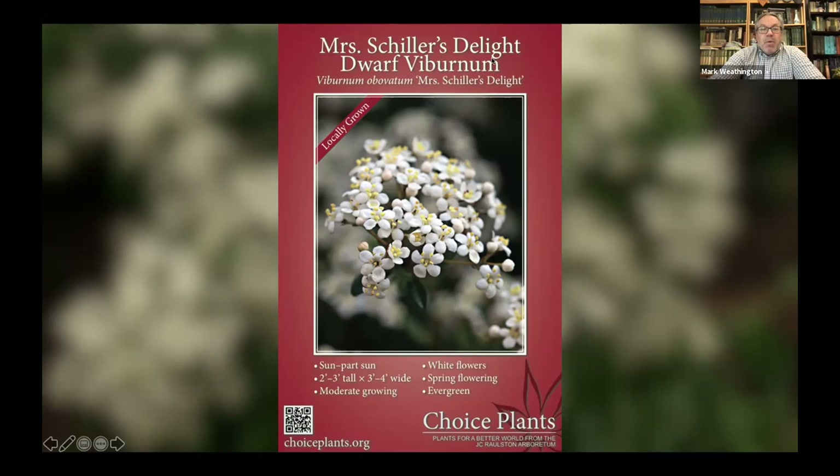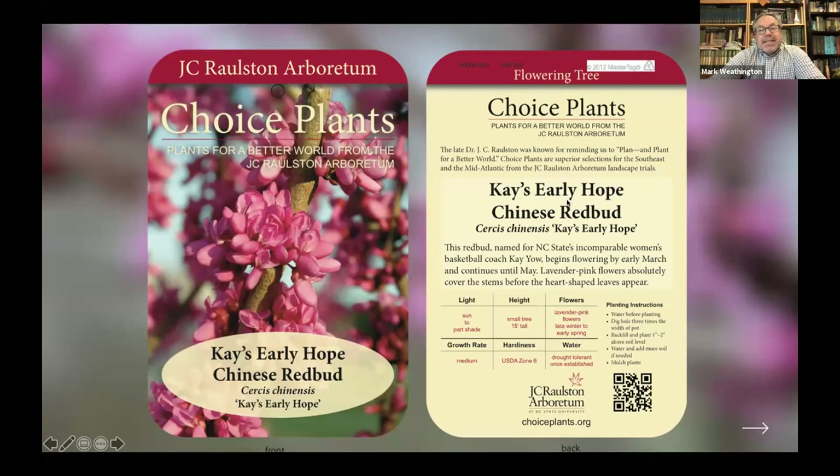We also have to have tags that hang on all the plants. Kay's Early Hope — we have all this information: how to plant it and all the things that have to go into it. Somebody has to design that — it doesn't just happen. The nurseries looked to us to do that, and thankfully we have folks like Chris who can put these things together.